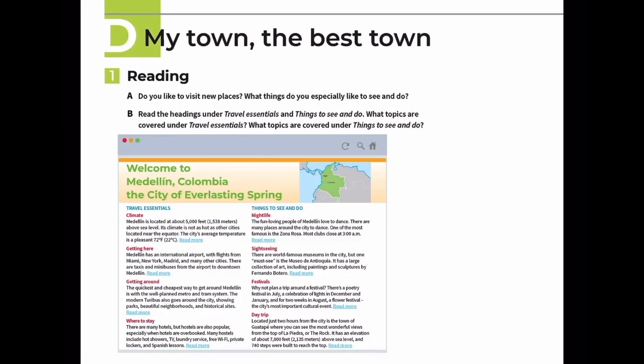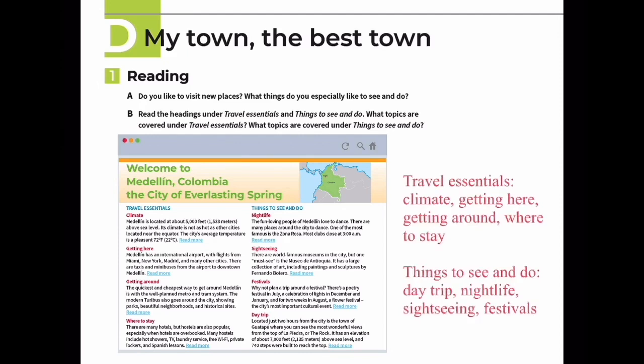Lesson D: My Town - The best town. If you have to describe your own town, do you know how to describe it? If you want to recommend a tourist to come to your town, you need to know travel essentials and things to see and do. For travel essentials, there are things like climate, getting here, getting around, and where to stay.